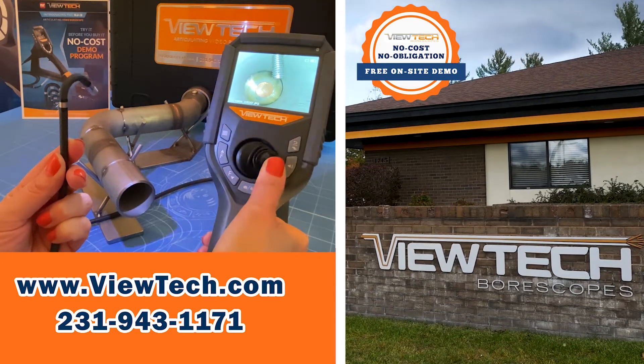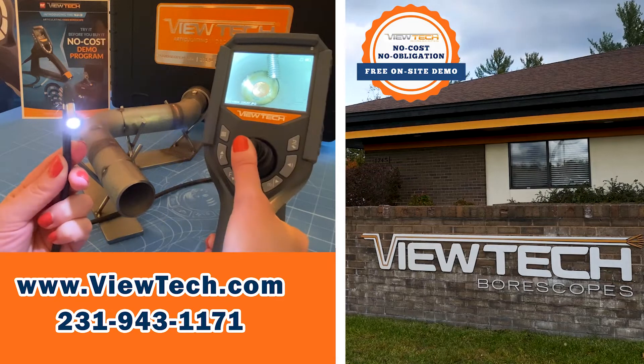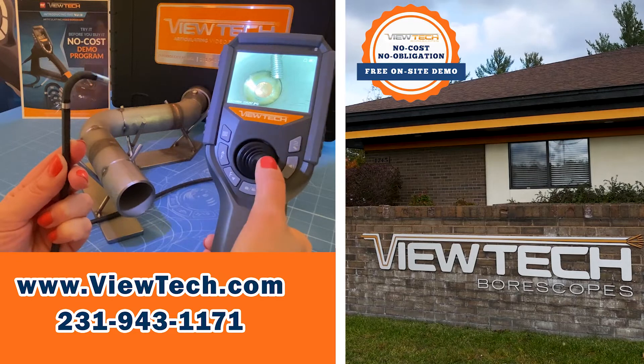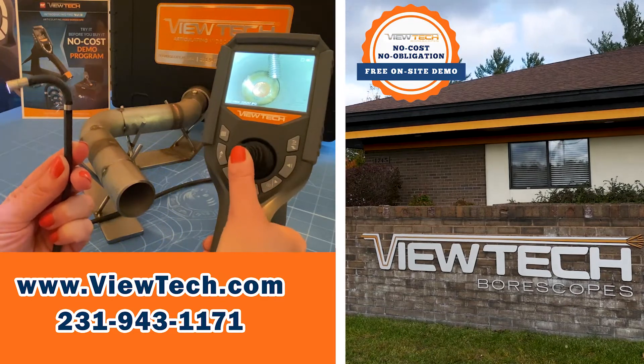Companies save time and money on maintenance and quality by using Vutec Borescopes to identify problems through remote visual inspections. Call us today to ask about our Try Before You Buy demo program.